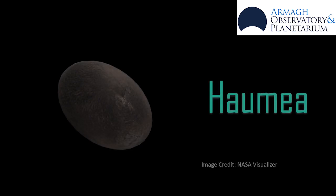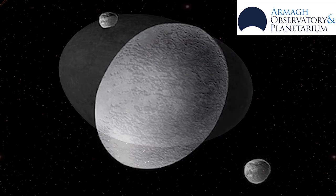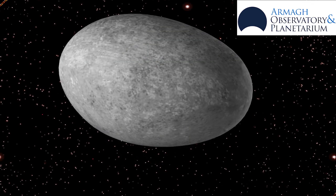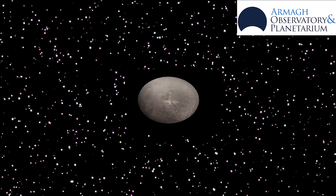Haumea was discovered in 2004 and was named after a Hawaiian goddess. It is a rugby-ball-shaped planet and spins every four hours, and its fast spin is what causes its shape.